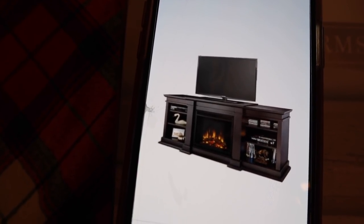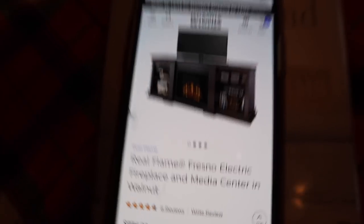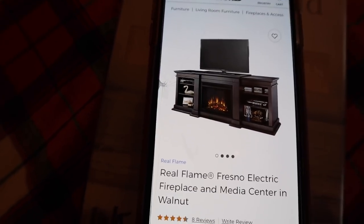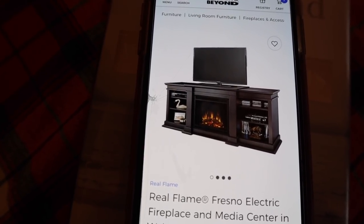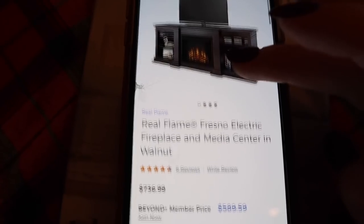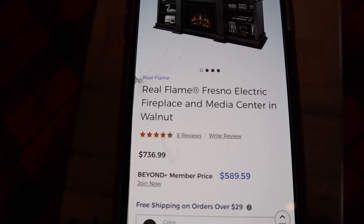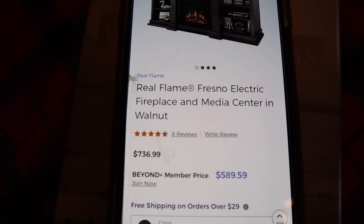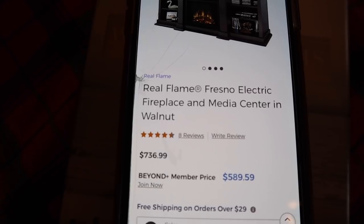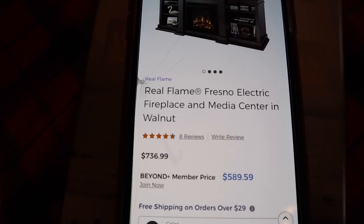This is the fireplace we ended up going with — it's by the brand Real Flame and it's the Fresno Electric Fireplace and Media Center in the color Walnut. They also make it in black and white. I did a lot of online research and felt this brand was very highly rated. I found mine at Bed Bath and Beyond, and even though the starting price was $736, if you signed up with a new email address you could get 20% off. That made it cheaper than Wayfair, even though Wayfair's starting price was more affordable with a 10% coupon — I did the math and this worked out to be the best deal.